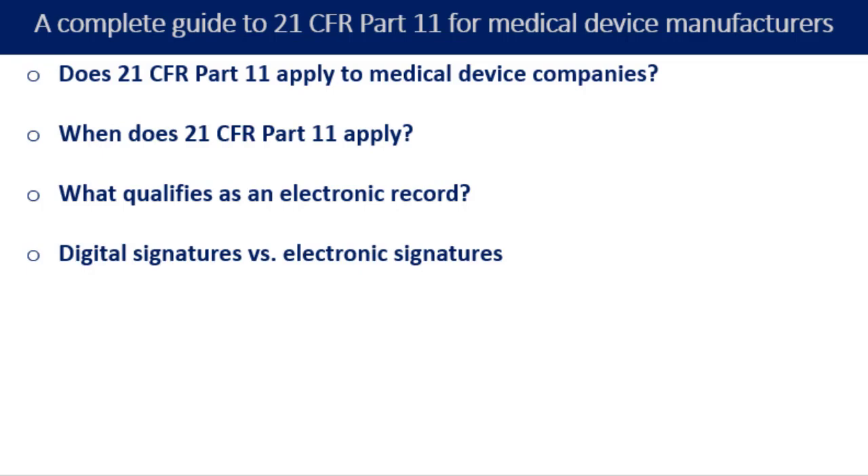Let us now understand digital signatures versus electronic signatures. Part 11 discusses both digital signatures and electronic signatures. A digital signature is encrypted using a computer algorithm — the signer's identity is verifiable, and this type of signature is highly secure and difficult to tamper with. An electronic signature is more common and is simply some sort of electronic representation of a signature saved to a document with the signer's identity, the intent of the signature, and the date and time that the signature was applied.